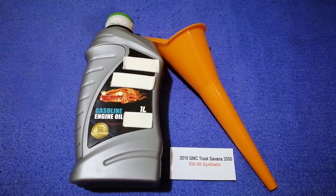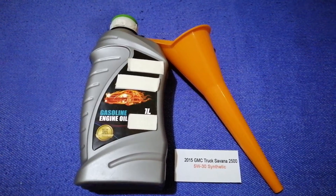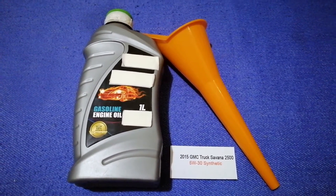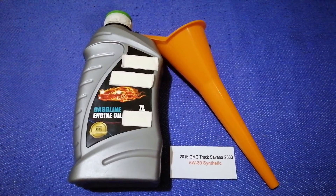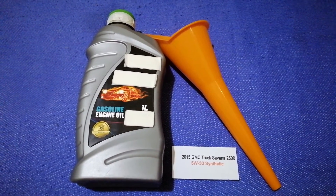And if your 2015 GMC Savanna 2500 uses a different type of oil, or if you know a cheaper place to buy oil for your car, make sure to leave a comment and let the rest of us know. Don't forget to check the video description for the most recent price. Thank you for watching this video. Please like and subscribe.